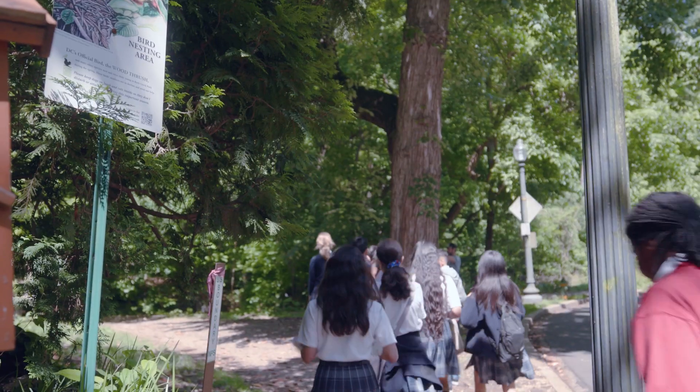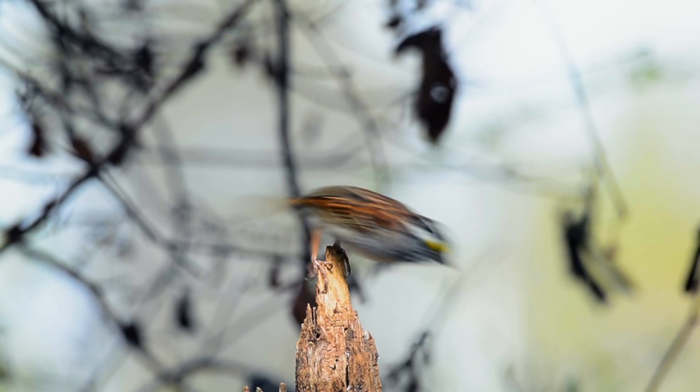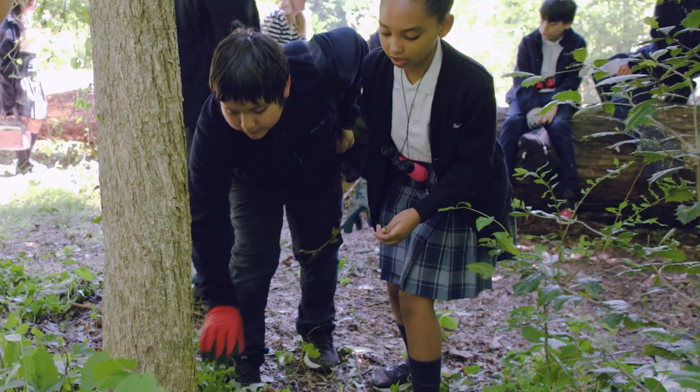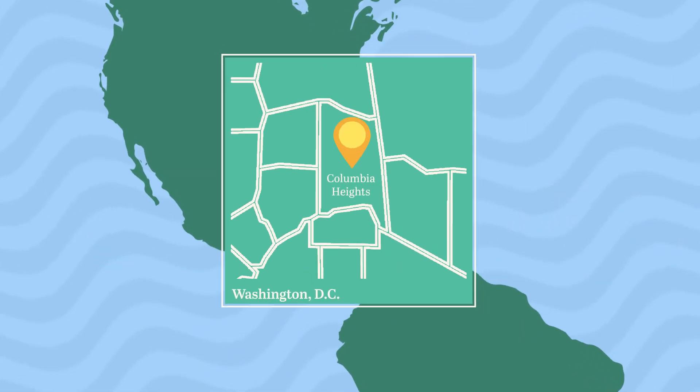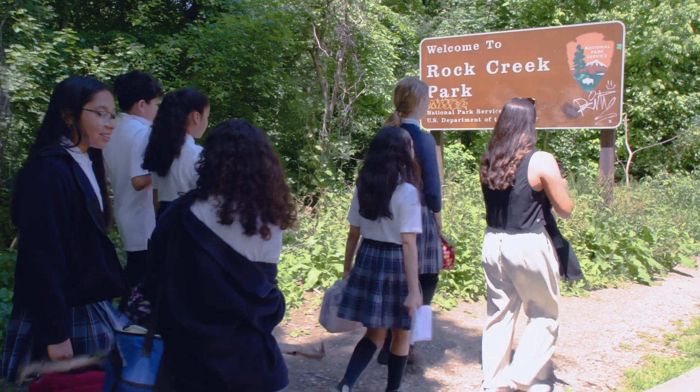What we did in class yesterday was go to Rock Creek Park to find the migrating birds traveling to North America from the south, and get rid of invasive species that are killing the ecosystem. We're in a neighborhood called Columbia Heights in Washington DC, about two and a half miles north of the White House, right next to Rock Creek Park.